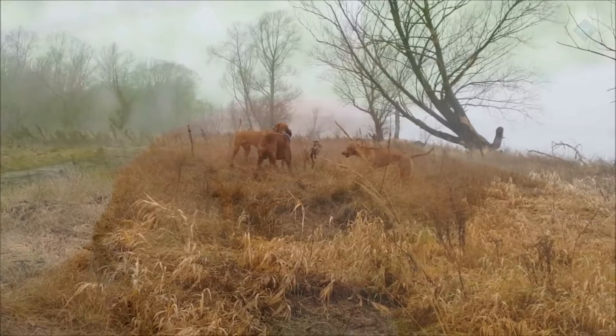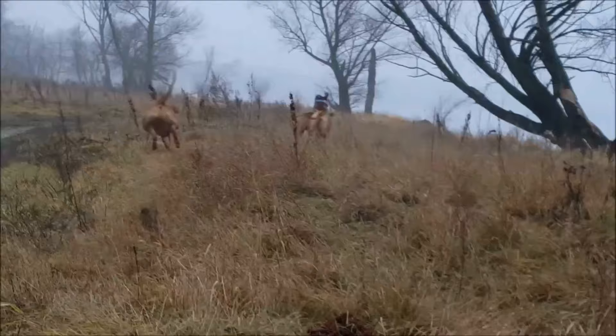Pros: intelligent, minimal shedder, friendly, playful, and affectionate. Cons: likes to dig, prone to chasing smaller animals, and likely to try to escape fenced enclosures.